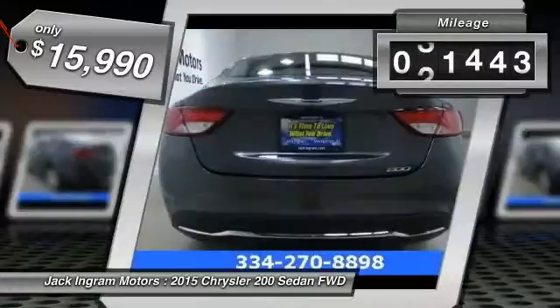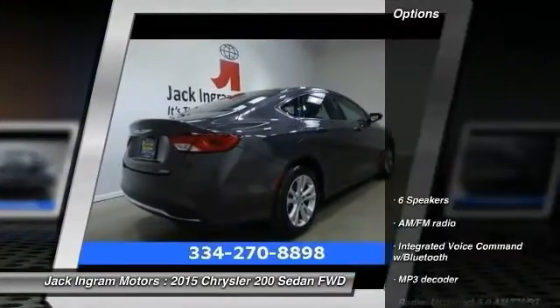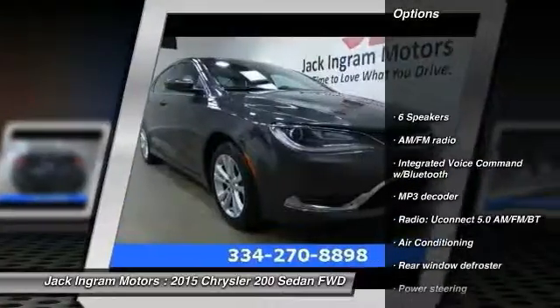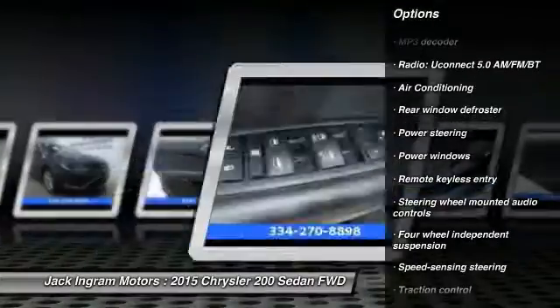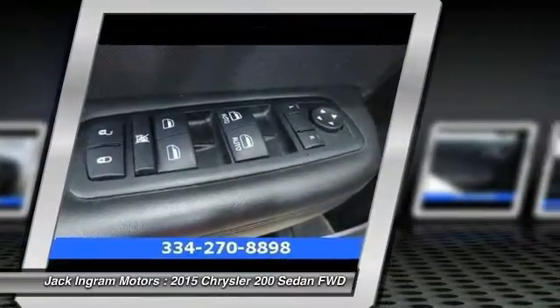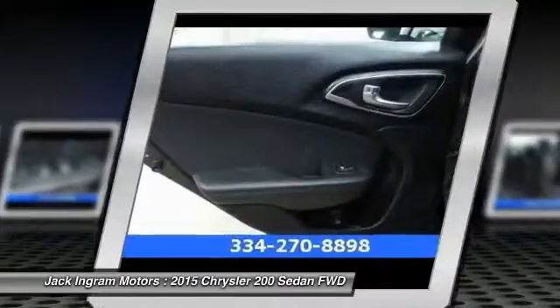This vehicle has less than 45,000 miles. Here are some of this vehicle's great options: traction control, dual airbags, power steering, air conditioning, front four-wheel disc brakes, compass, security system, rear window defroster, power windows, and electronic stability control.